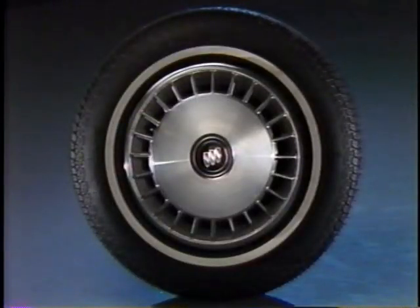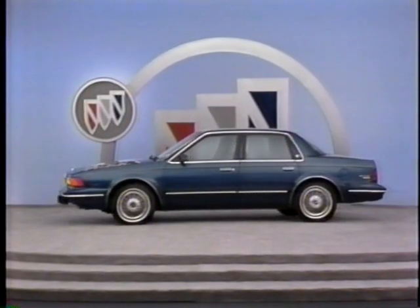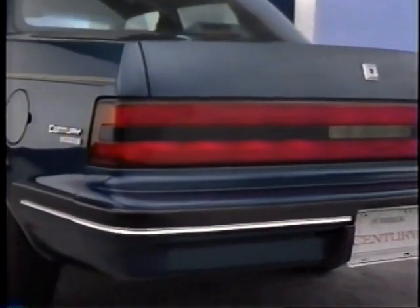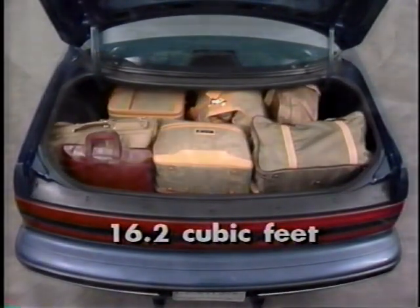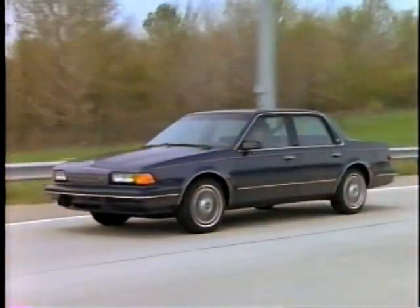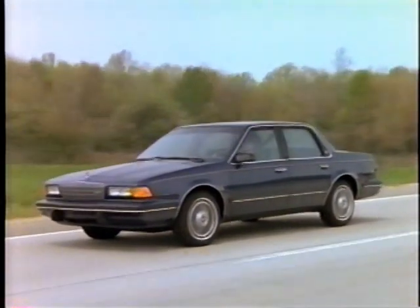Deluxe wheel covers are standard on all Centuries, while this Limited Sedan features optional custom locking wire wheel covers. Century looks just as good from the rear, with a sculpted deck lid and wrap-around tail lamps that contribute to Century's aerodynamics. The trunk features full floor covering and provides a generous 16.2 cubic feet of luggage space. The 2.5 liter Tech 4 engine is standard, providing dependable, fuel-efficient operation, teamed with the standard 3-speed automatic transmission or optional 4-speed automatic with overdrive.